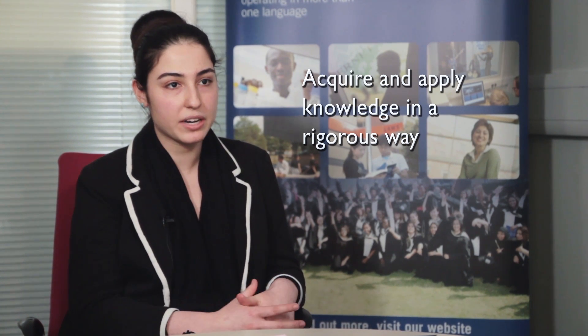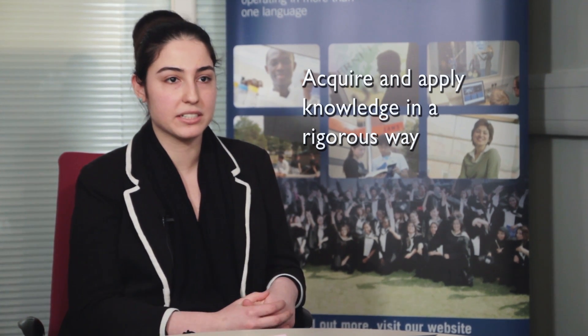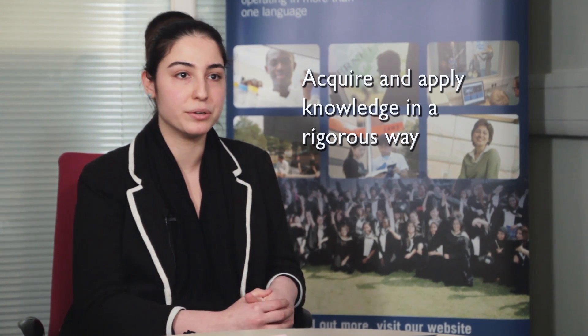Coming from sixth form and A-levels where you're pretty much spoon-fed knowledge and told exactly what you need to know, into first year where the content just completely goes over your head, I've really learned how to be an active learner. If I'm struggling with something, I need to identify the books I need, go to the internet, see the person who's going to help me — just identifying those resources and gaining as much information as possible.